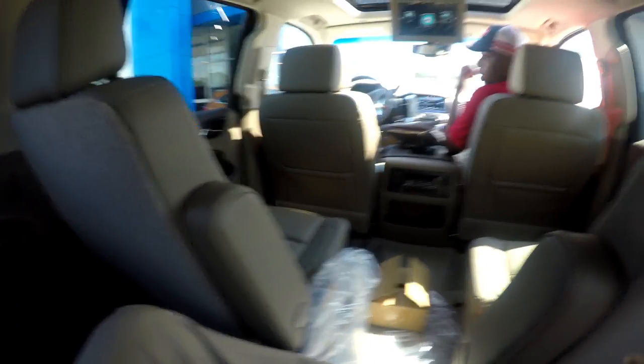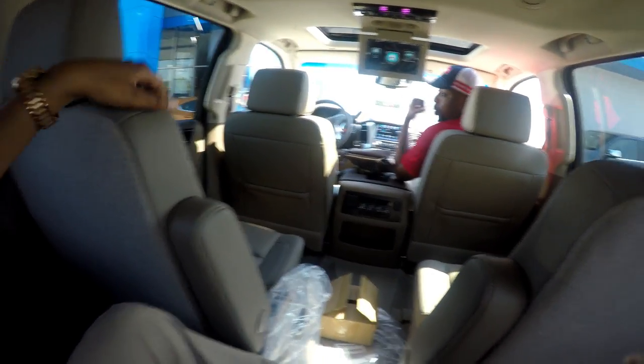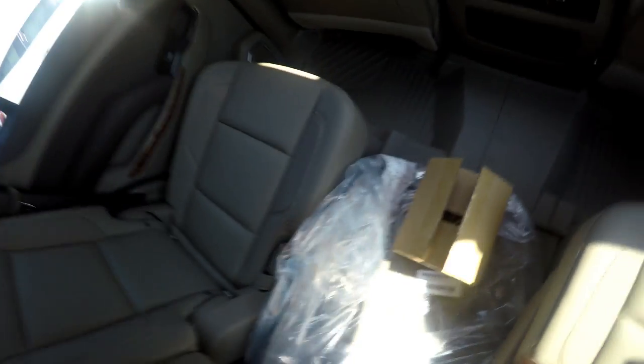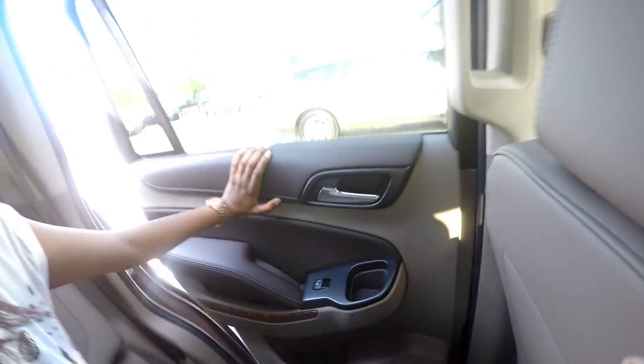We can actually control that from the back of the tailgate as well, so it automatically folds down the seats. Well that's very helpful. That's pretty much the back side of the vehicle. So now let's check out this test drive.